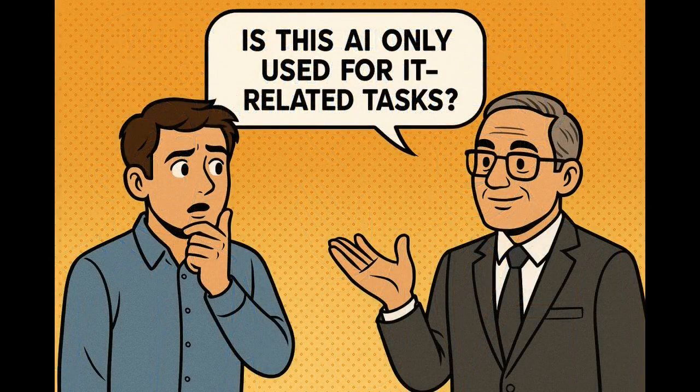Is AI only used for IT-related tasks? No. It is used in many business areas such as HR for employee onboarding and leave requests, customer service for ticket handling, finance for expense approvals, and facilities for room booking and maintenance. Agentic AI can help automate any business process across every vertical.